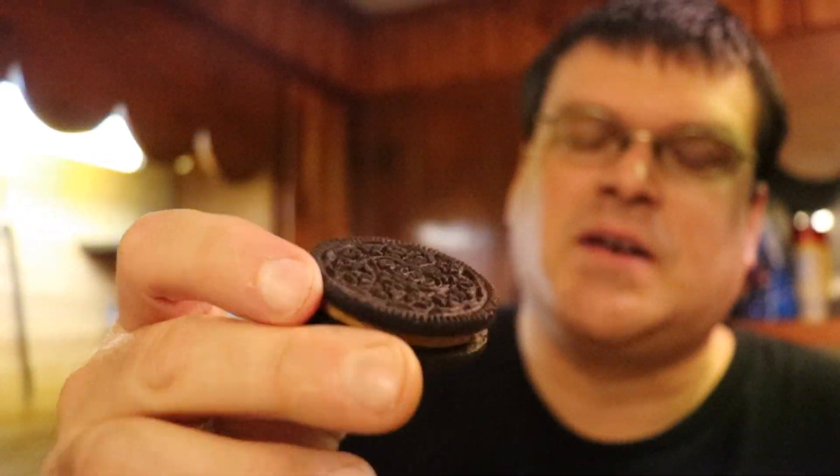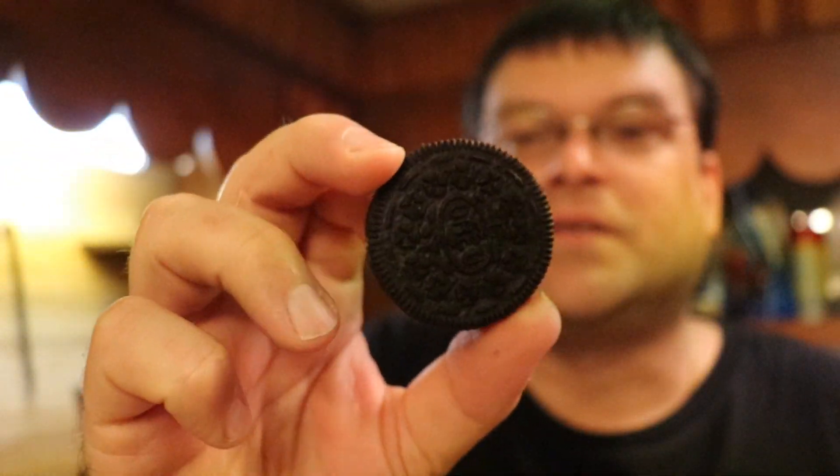Alright, here we go. We'll pick up the first one - you can see it's got a lovely brown creamy cream center, regular Oreo cookie design. Alright, here we go. Mmm, smells good. Mmm. I like to let mine soak for a little bit sometimes. Mmm, mmm, gosh these are good.